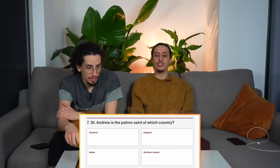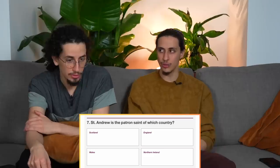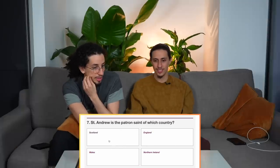Can't name a single Seamus Heaney book. Saint Andrew is the patron saint of which country? Andrew sounds very English. Saint George is England, Saint Patrick is Ireland — Scotland is Braveheart. So Wales?